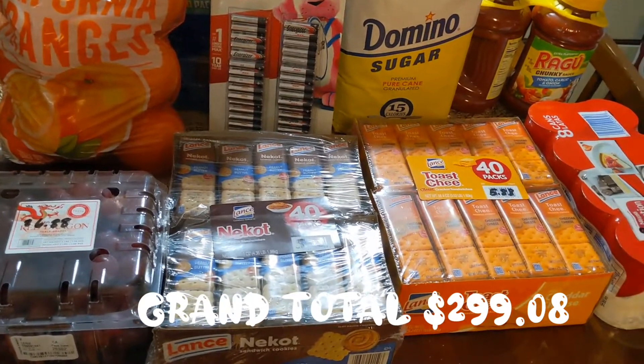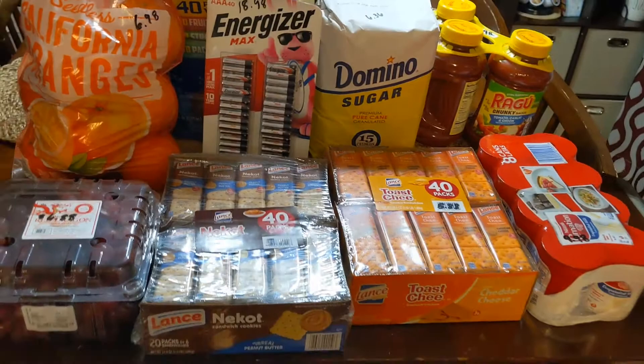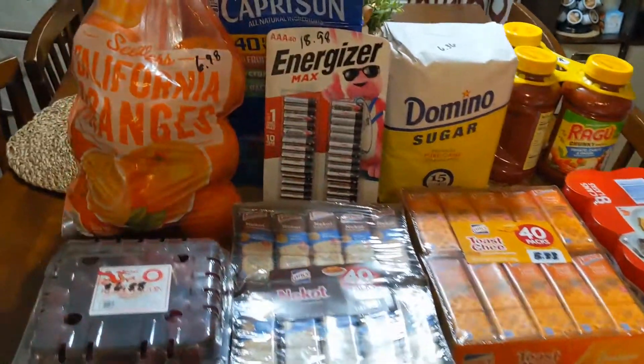That sums up this haul! I'm going to see what Walmart has on their website — if not, I'll be at Target. Thank you guys for watching and I will chat with you all in the next video. Bye!